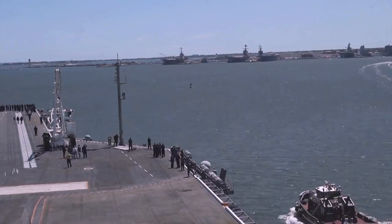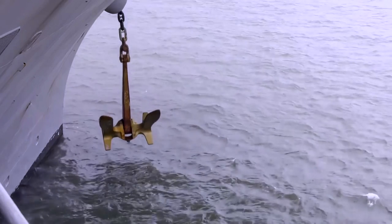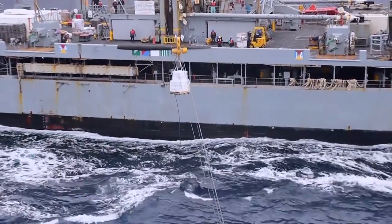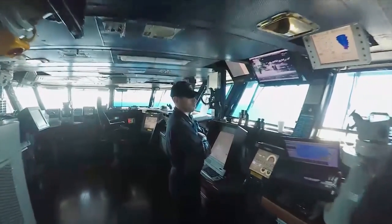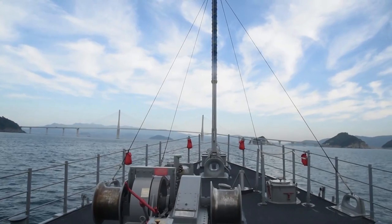That ranges from high to medium traffic density contact management scenarios, to things like anchoring or underway replenishment practice, all the way to extremis extraction — where we place officers in difficult and, in the real world, dangerous situations to ensure that they know what to do, or what not to do, to keep their vessel safe when they're out at sea.